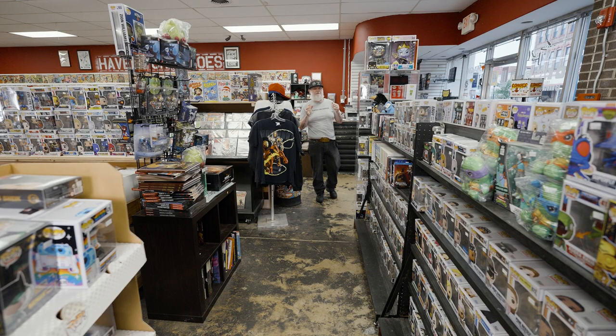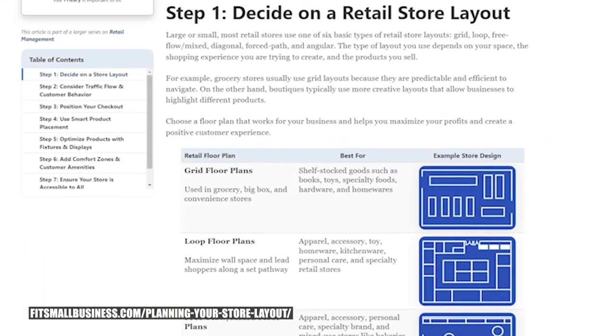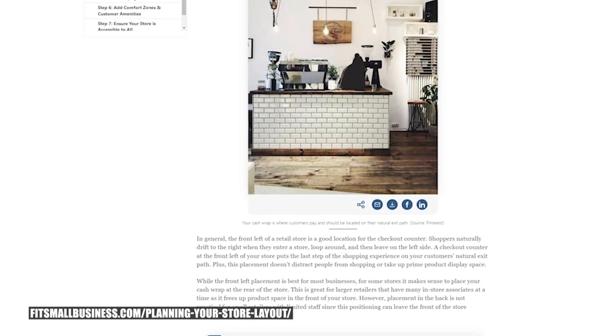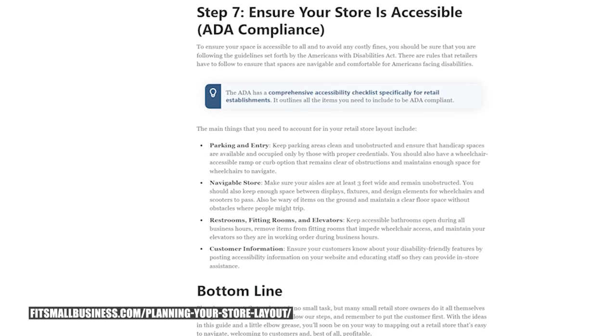There are a lot of different things to consider. In New York State you need 28 inches of aisle width when setting up. There's a really good website called Fit Small Business that has a downloadable app allowing you to set up your retail store - you put in your measurements and figure out where you want your cash register, glass cases, and comics. Contact your local building inspector to find out what measurements you need before setting up.